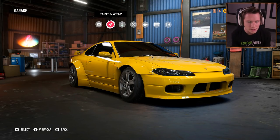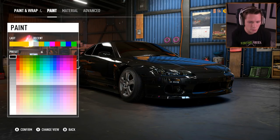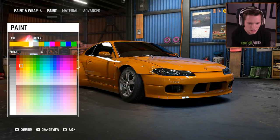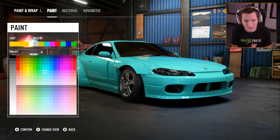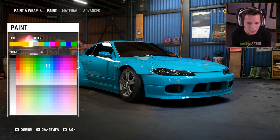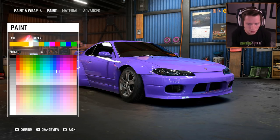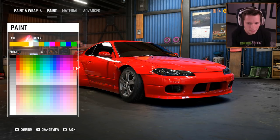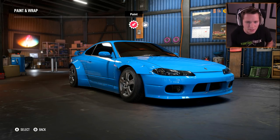Now we can customize our paint and wrap. Let's go ahead and edit our wrap. What do we want to do for paint here boys? I kind of want to do something unique. What if we went with like a light blue? I feel like that's honestly kind of dope. I want something that's just not really normal. I'm kind of feeling the light blue — I like this Easter bunny blue. I'm going to go with that.